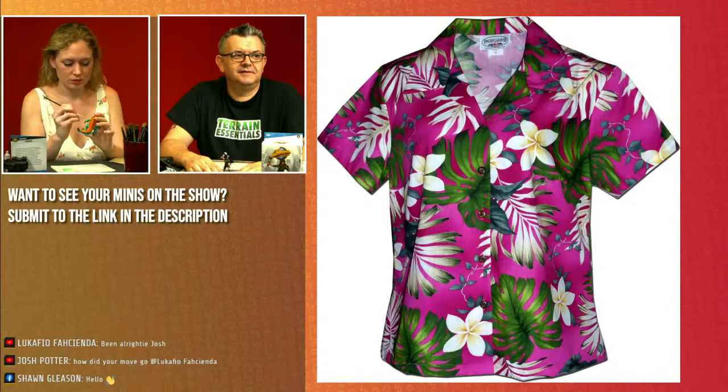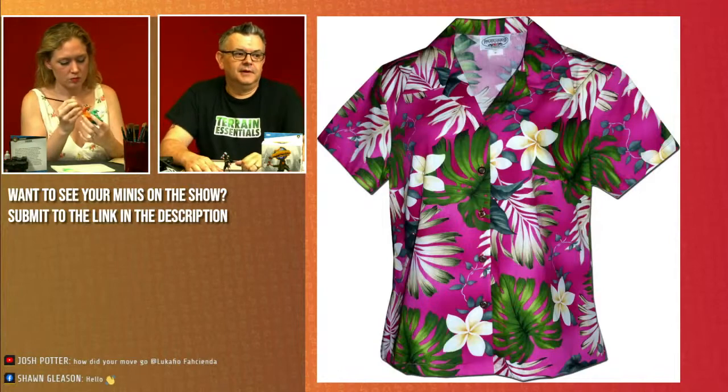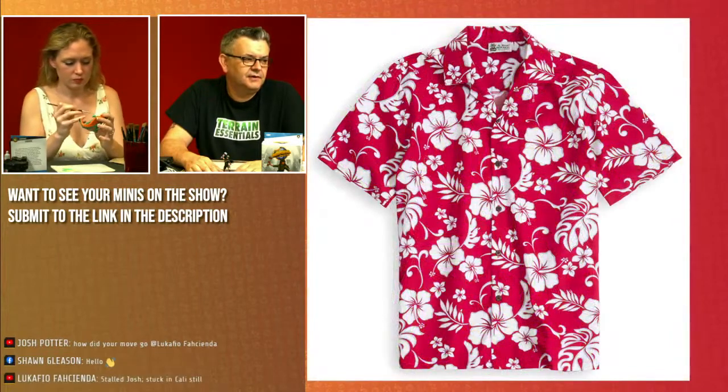Not going to lie, I like number two. Shirt number two — I'm kind of leaning towards number two, but I got out a whole bunch of paints tonight so that I could do either one. So we're going to leave that up to chat to vote. We've got Josh Potter, the Carfio, Roger, Jason, and Sean.